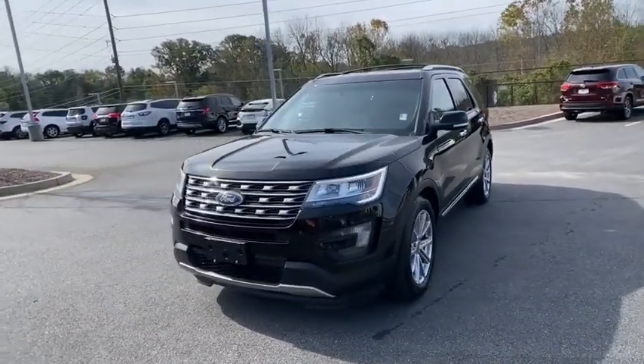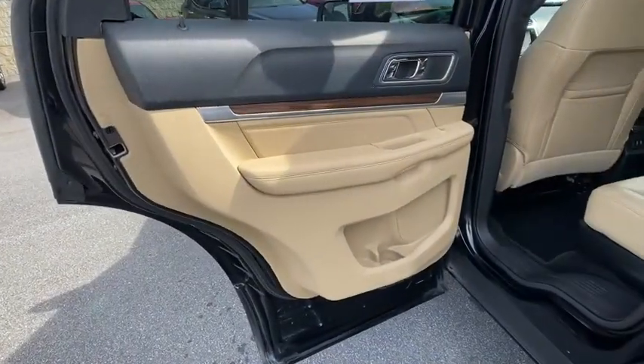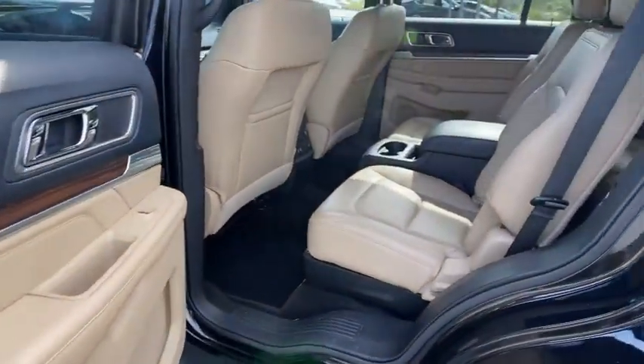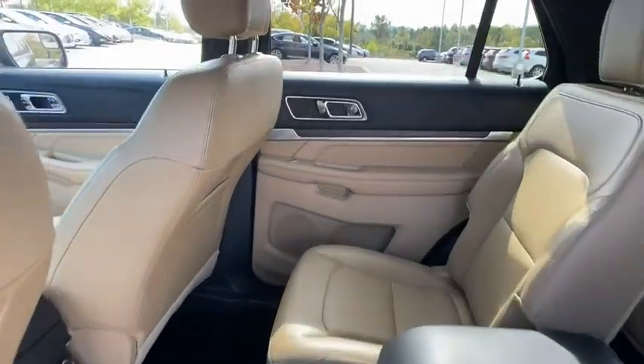Power steering, alloy wheels, four-wheel disc brakes, universal garage door opener, electronic stability control, compass, power windows, fog lights, heated steering wheel, rear window defroster.